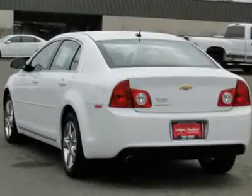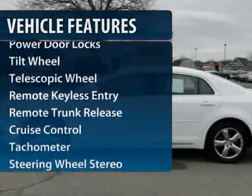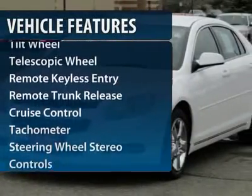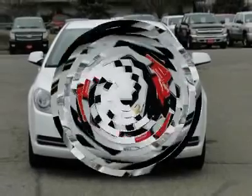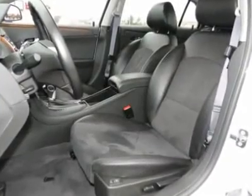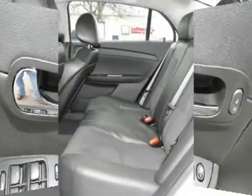Here are some of this vehicle's great options: XM Satellite Radio, anti-lock braking system, traction control, front air conditioning, power steering, remote vehicle start, auto-dimming rear view mirror, cruise control, rear defrost, and front wheel drive. Wouldn't you look great in this vehicle?